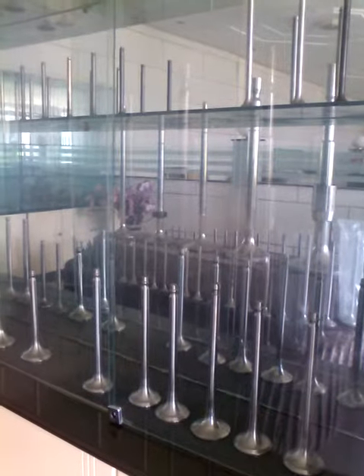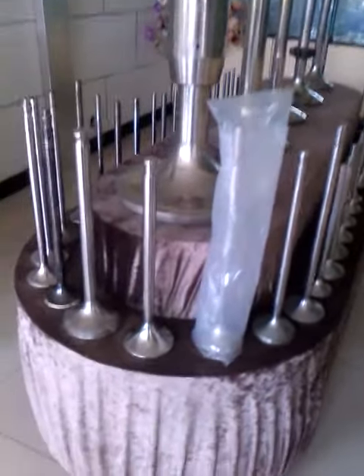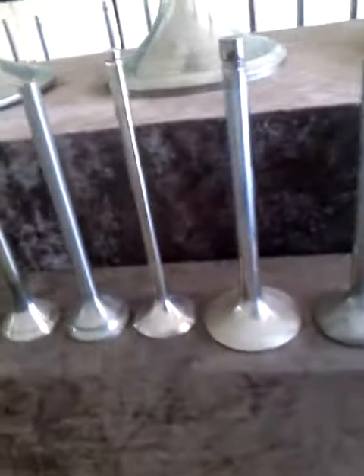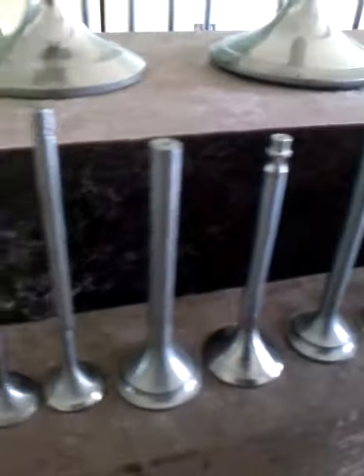Hello everybody, look at our samples. This is the shelf. These are for trees. Look at them. Quite beautiful.